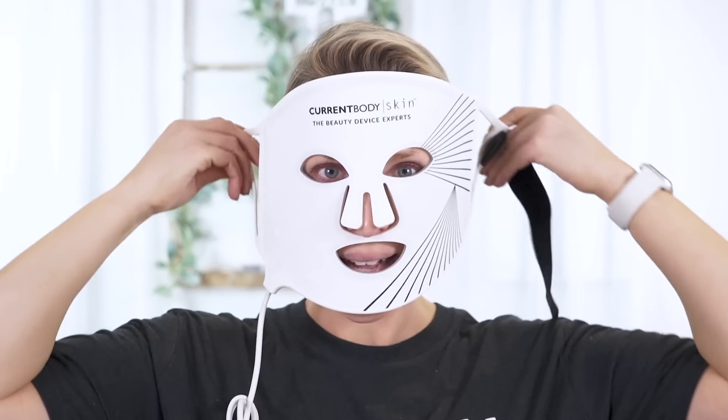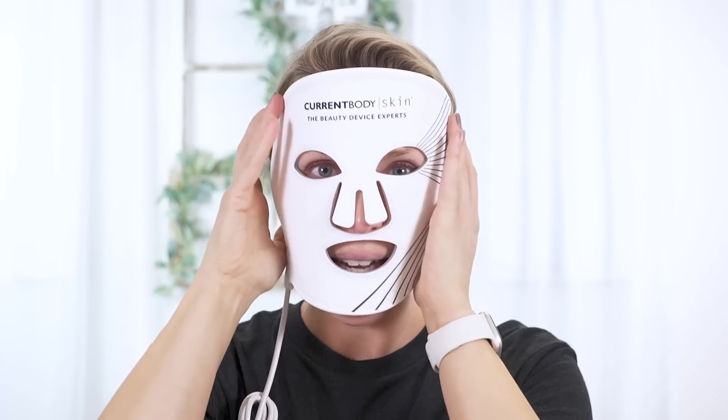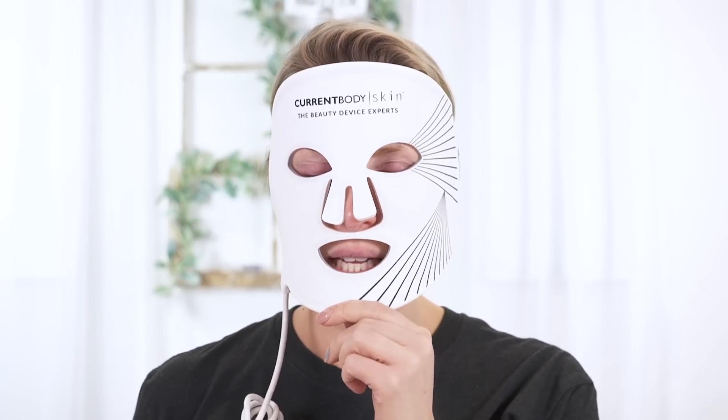You connect it to the mask, put the mask on, and there's a strap in the back. I don't use the goggles — I'm typically laying down with my eyes closed. So I'm going to use this for 10 minutes, turn it on, and I will be right back.